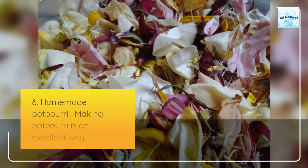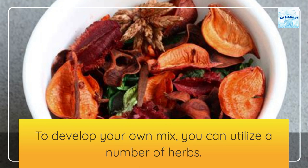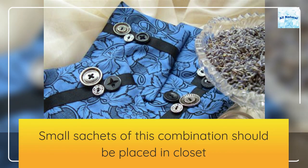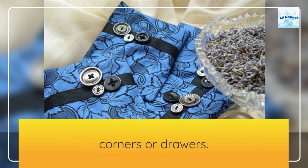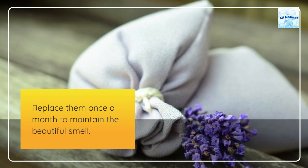6. Homemade potpourri. Making potpourri is an excellent way to incorporate natural smells into your wardrobe. To develop your own mix, you can utilize a number of herbs. Small sashes of this combination should be placed in closet corners or drawers. Replace them once a month to maintain the beautiful smell.